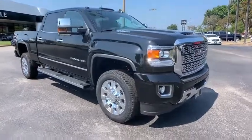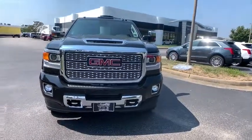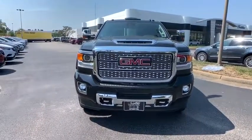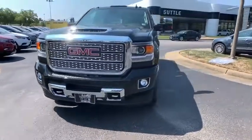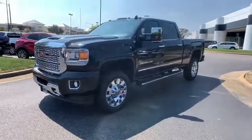We are pleased to show you the 2019 GMC Sierra 2500 HD. The GMC Sierra 2500 HD has all your workhorse basics covered. No worries here. This vehicle has less than 200 miles.